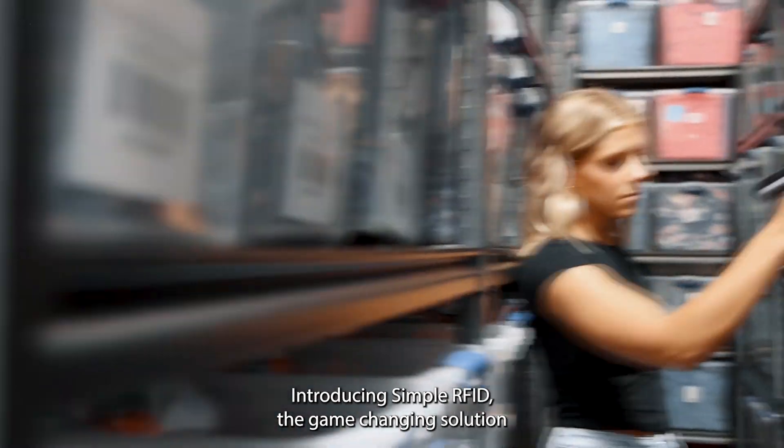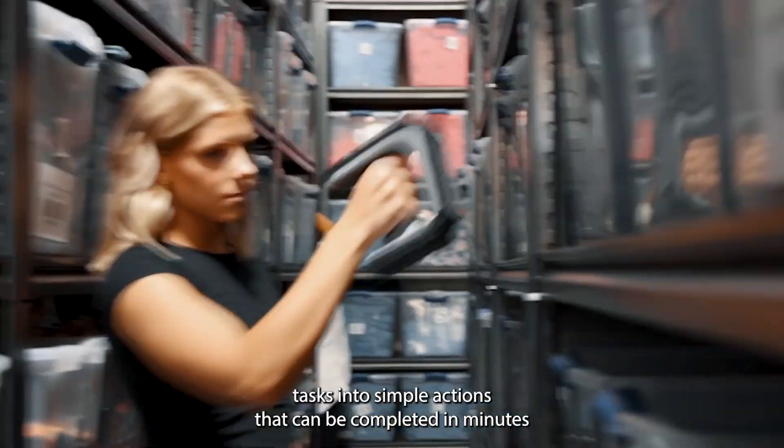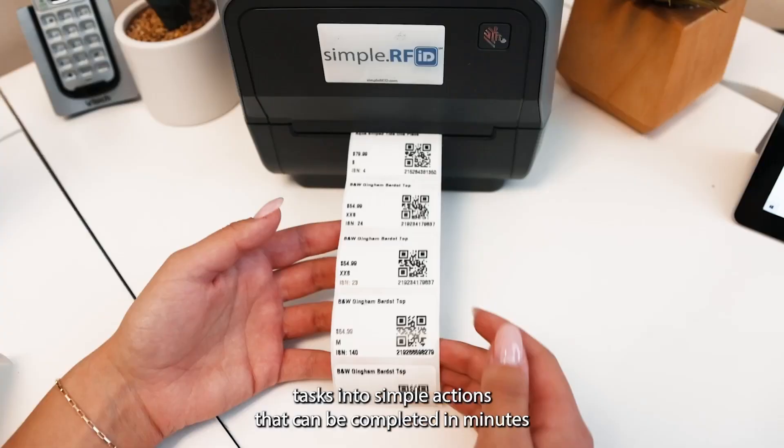Introducing SimpleRFID — the game-changing solution that turns mindless repetitive tasks into simple actions that can be completed in minutes.